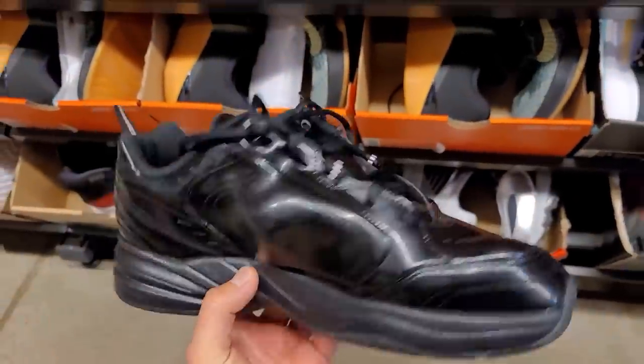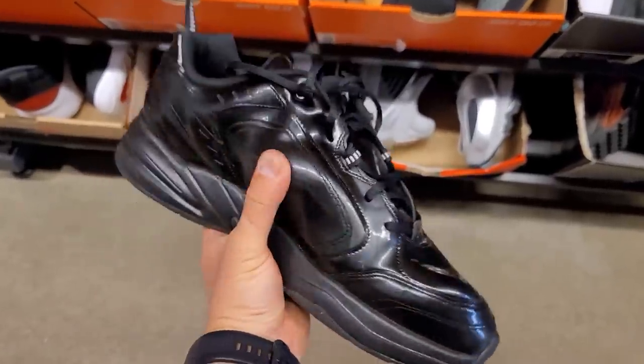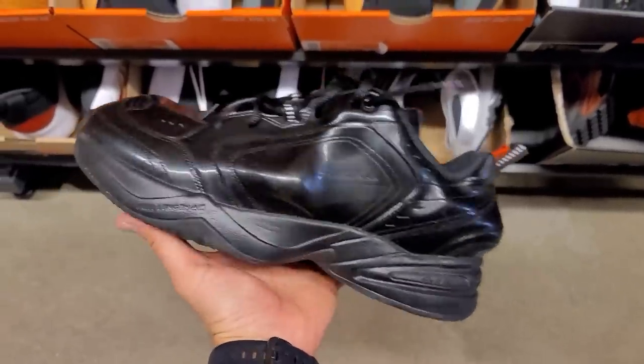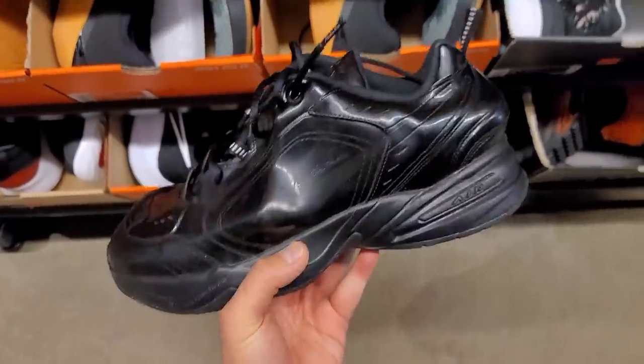We got the Martine Rose — the extra ugly version of the Monarchs — 90 dollars. These fools were trying to get 250 for these. Let's take a look at the travesty on these — who's paying 250 for these? And if you did, shame on you. Y'all want to be different, but y'all don't have to buy these just to be different.